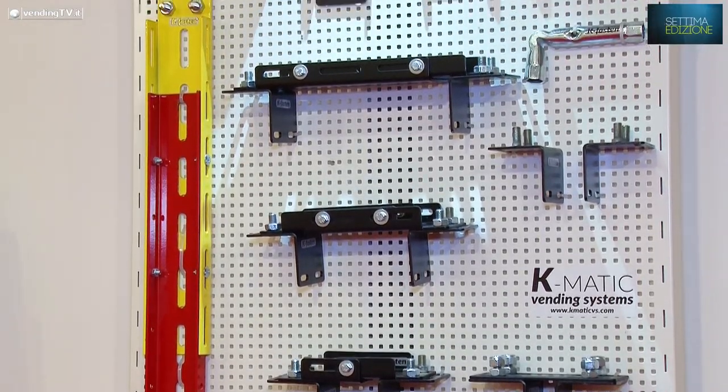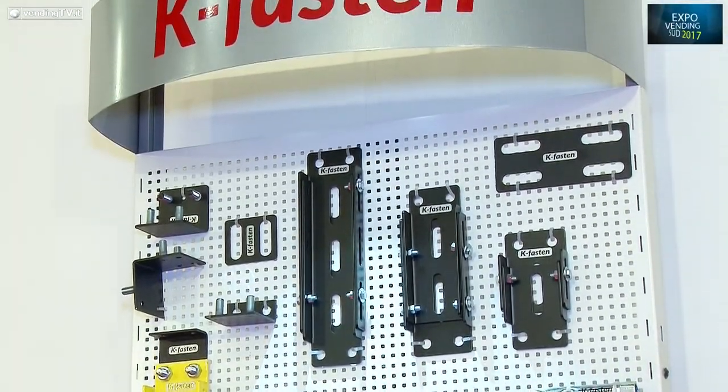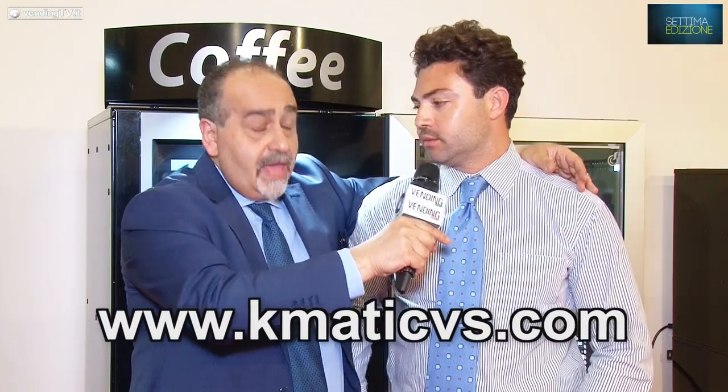Francesco, diamo un indirizzo di posta elettronica dove gli amici dall'altra parte possono scrivere per maggiori informazioni, per soddisfare le richieste di rivenditori o potenziali clienti. Il nostro indirizzo email è info@kpamaticvs.com e per una visione completa della nostra gamma prodotti il sito internet è www.kpamaticvs.com, in continuo aggiornamento. Maggiori informazioni saranno date prossimamente prima di Venditalia 2018 attraverso Vending News e VendingNews.it, il quotidiano online dedicato alla distribuzione automatica.